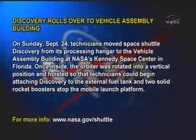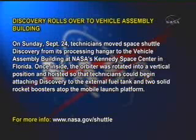Discovery rolls over to Vehicle Assembly Building. On Sunday, September 24th, technicians move Space Shuttle Discovery from its processing hangar to the Vehicle Assembly Building at NASA's Kennedy Space Center in Florida.